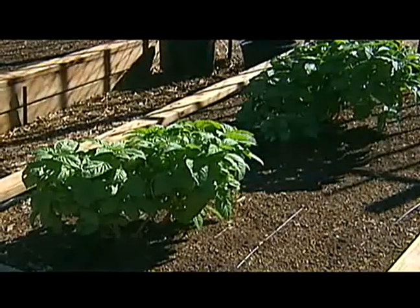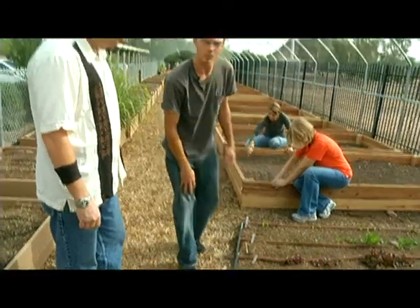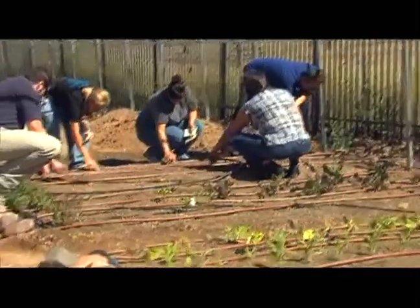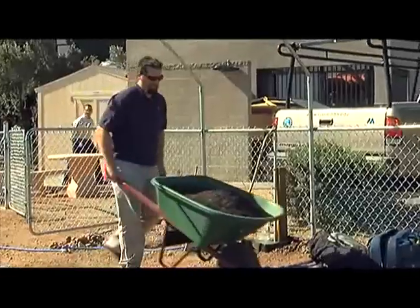All right, Josh, what do you got in the ground here, brother? We got some arugula, got baby lettuces — if it's in season, we're growing it. One of the great things about Arizona is that you can grow year-round. Students start here before they move to the cafe, and this gives them a sense of where their food comes from.